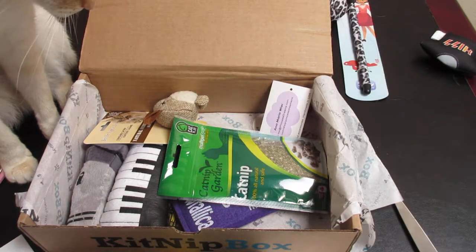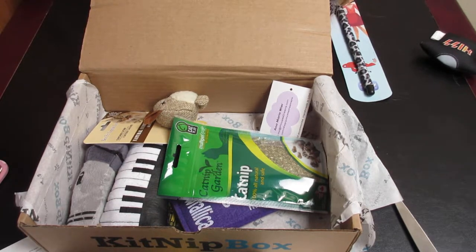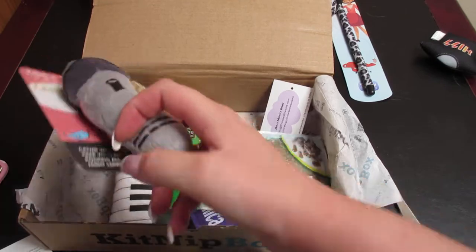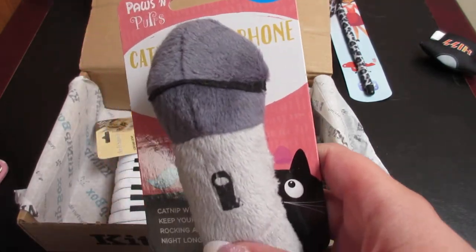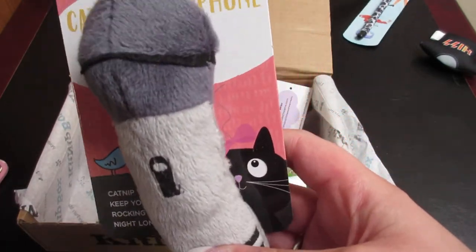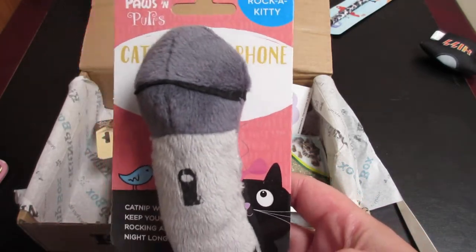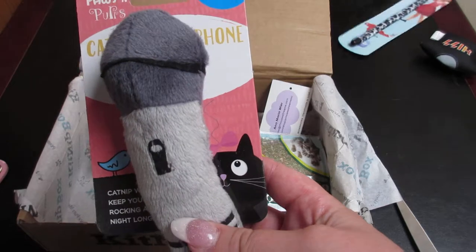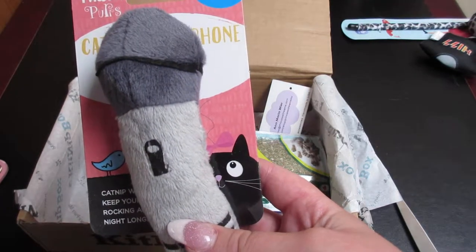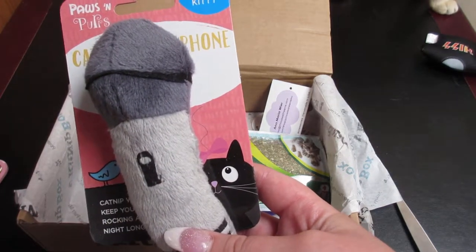I'm not going to take that one out yet because they'll be running around with it and I won't be able to find it. This next item is a catnip microphone — 'testing one two, one two!' Your kitties will be checking their vocal ranges and playing all night long with this plush microphone toy. Sized perfectly for bunny kicks and filled with 100% North American catnip, this kicker is sure to be a favorite. It's $6.